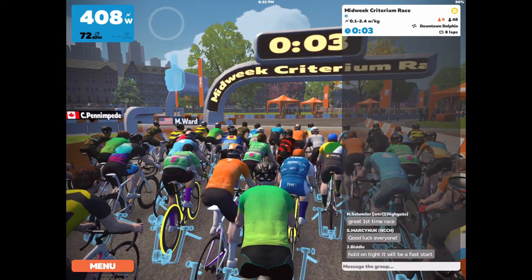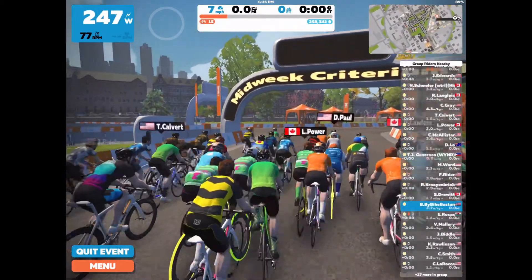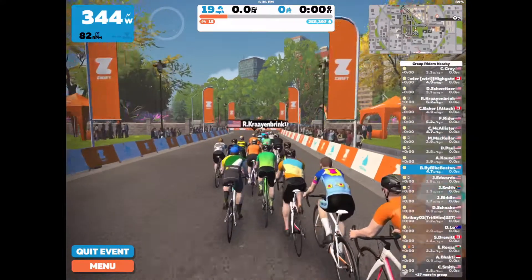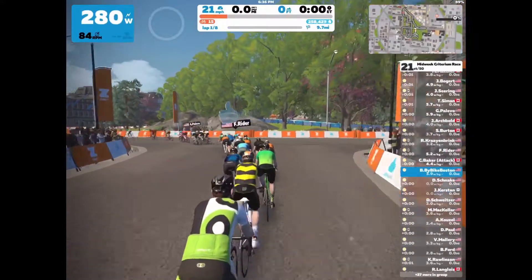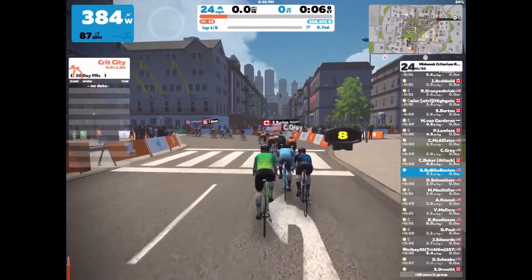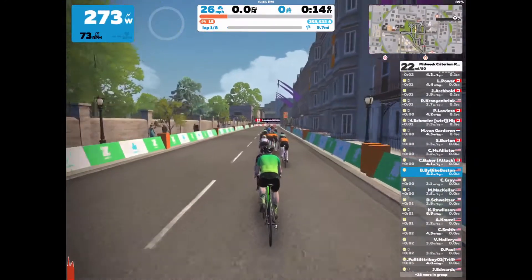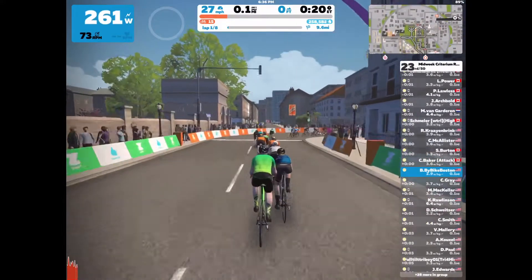The power starts going up, the race is about to start, and you just want to make sure you're with that lead group. I start up at about 250 watts and bring it up right away just to make sure I go from 25th place all the way to the front of the pack. You don't want to get left behind without a draft. This is the Wednesday night criterium — it's my favorite race on Zwift, so I'll take you through it.